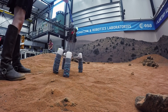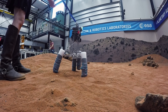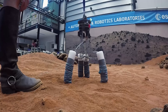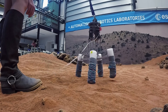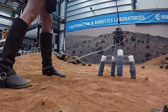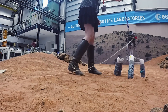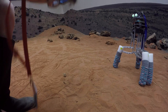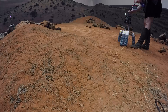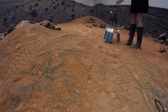The Mars Yard in the Planetary Robotics Lab is where the rovers at ESTEC get to play pretend. It was created to simulate the terrain found on Mars, so it provides several different sizes of gravel and stone as well as a variety of potential obstacles. This is so the engineers can test how well their software and robotic systems will perform when faced with similar encounters during the real mission.